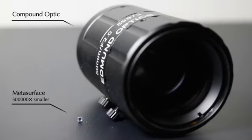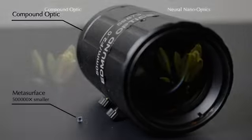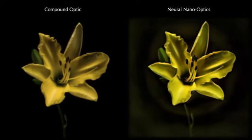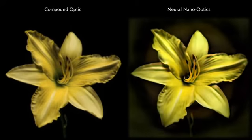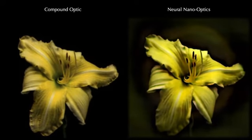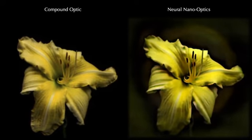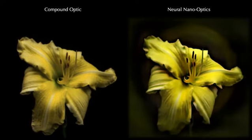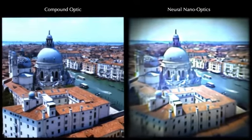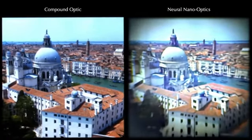Neural nano-optics can achieve the same quality as a conventional camera despite being over 500,000 times smaller in size. Here are side-by-side comparisons of the conventional camera and the nano-camera. We achieve high-quality color results comparable to the conventional camera on diverse scenes.